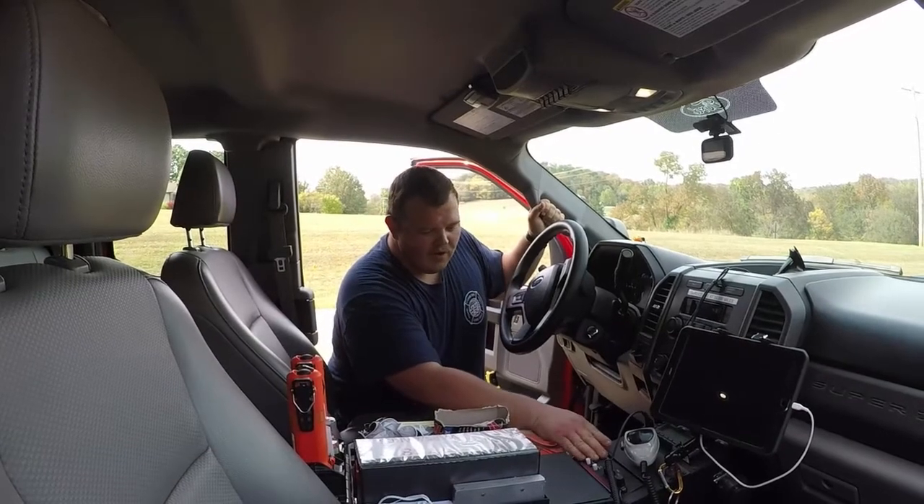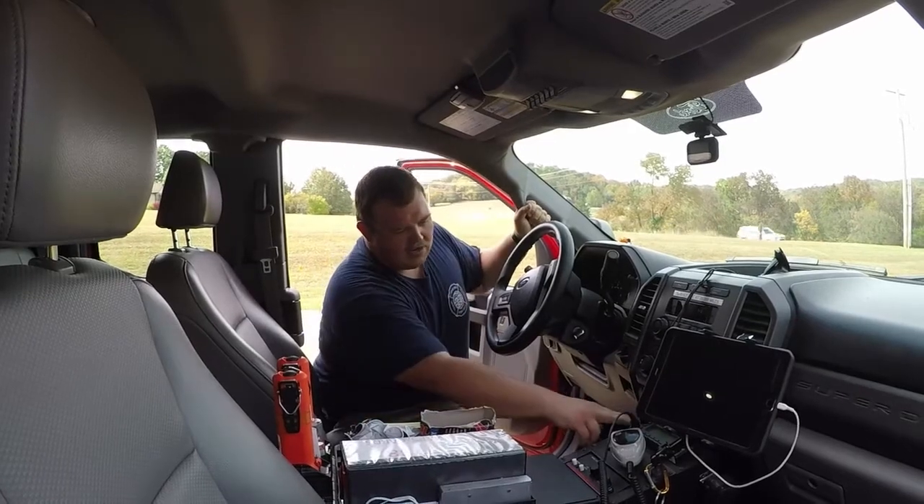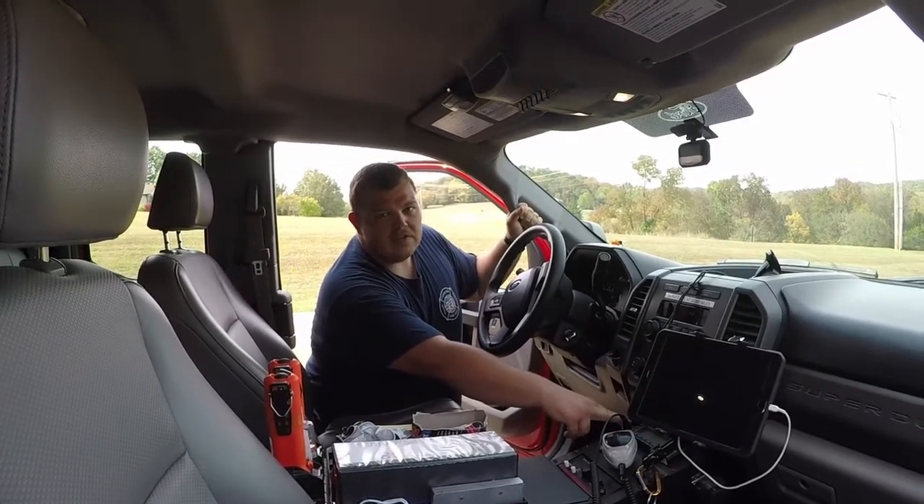Here we have our siren controls and we have our light controls up here. Right here is our radio. We can talk to dispatch and they can give us other information for our call as well.